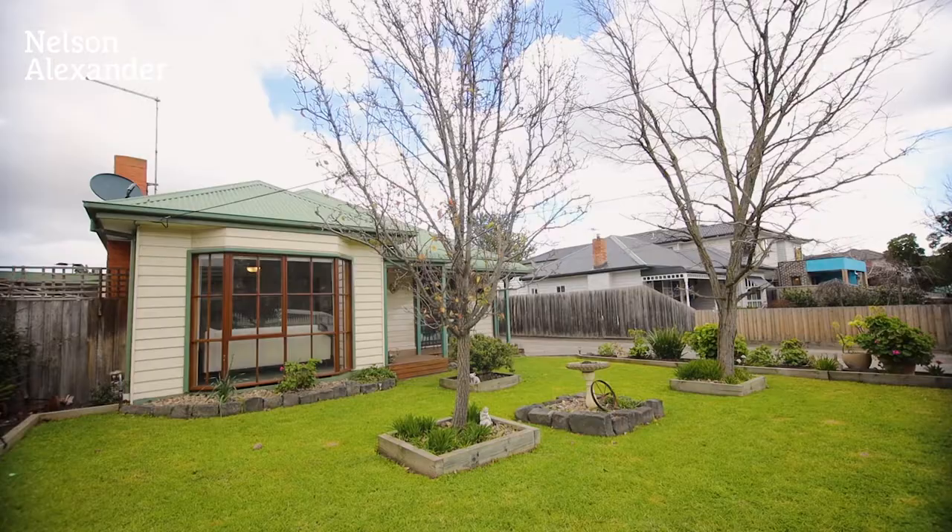Hi, I'm John Matthews from Nelson Alexander and welcome to 93 Winifred Street here in beautiful Oak Park. This sensational four bedroom family home basically ticks all the boxes with two bathrooms, two living areas, a four car garage, two car carport and backs onto reserve land. Let's go and take a look at this wonderful property.